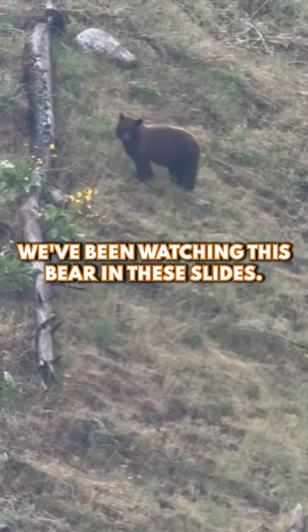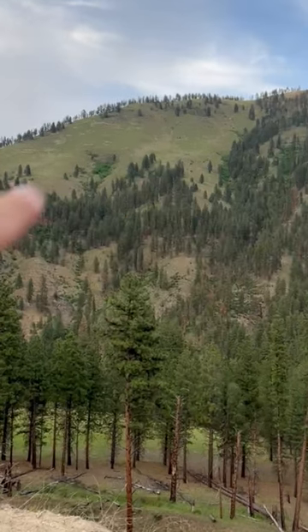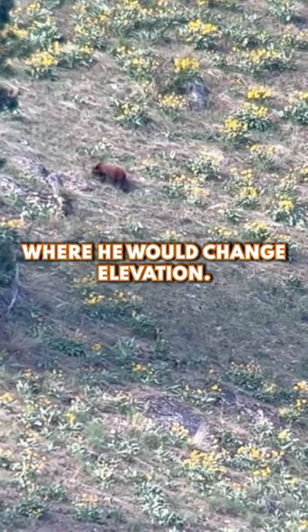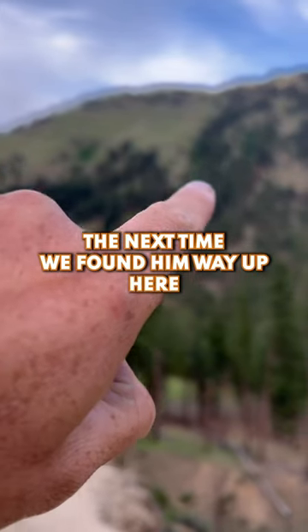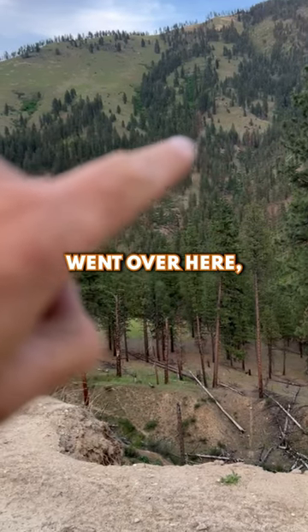We've been watching this bear in these slides. He would go across one of these open grass chutes and basically side-hill across at the same elevation, then hit one of these gullies or drainages — and that's where he would change elevation. He actually started down here, then went into this chute, and next time we found him he was way up here.